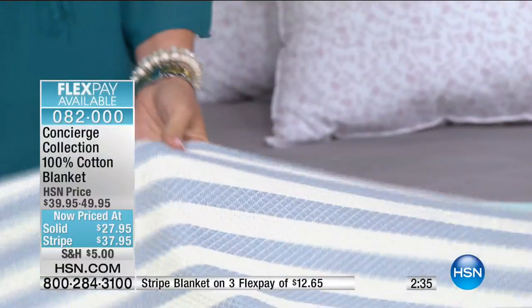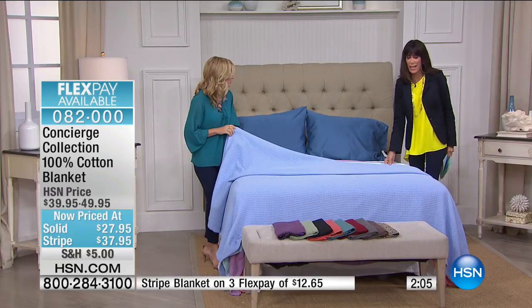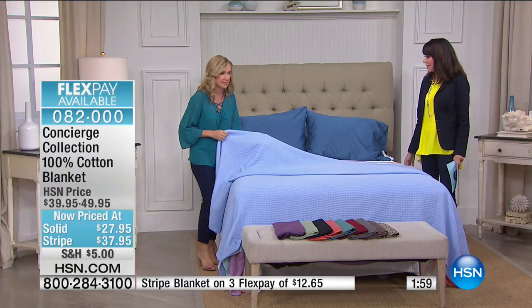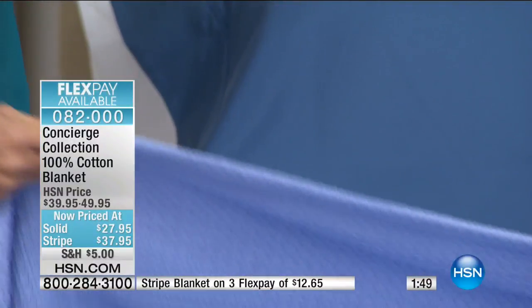The solids are a waffle weave design — maybe you just got new sheets and want a matching blanket. These solid ones are actually a little bit thicker and denser than the stripe, with great visual and textural appeal. Here's your blue, and get in close to see the texture — and here's the beautiful aqua.